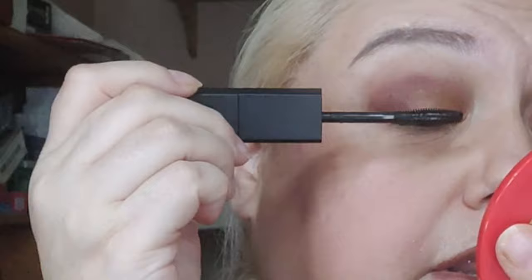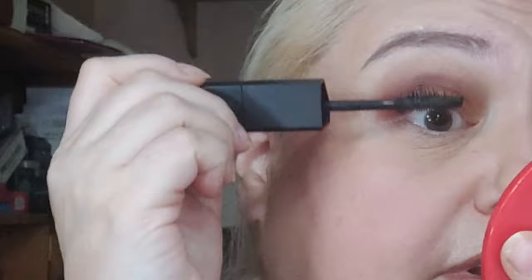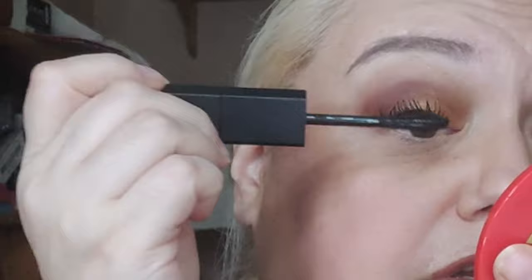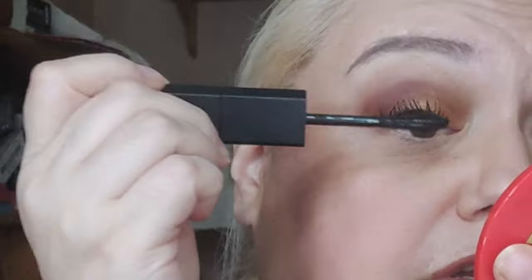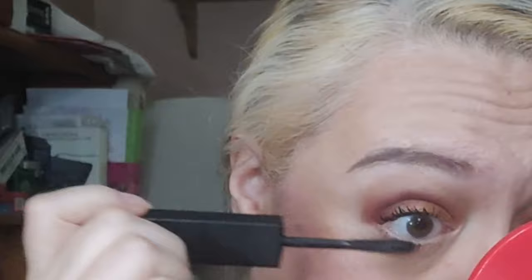I can definitely see the length, and I feel it's lifting. I'm trying to work it a little differently today — not squiggling it back and forth as much to see if I can avoid the spidery lashes. But it's already kind of clumping together and not separating. Again today: no eyeliner, no waterline, nothing under my eye except concealer.